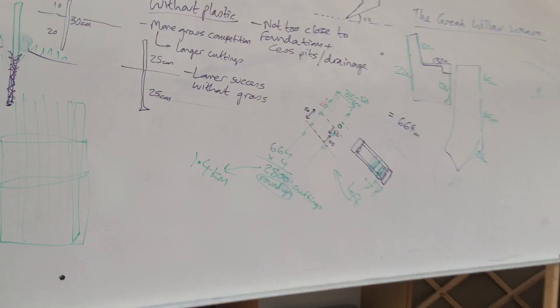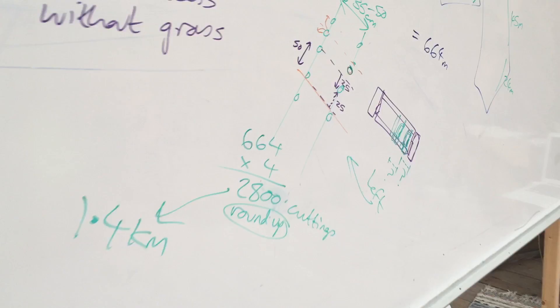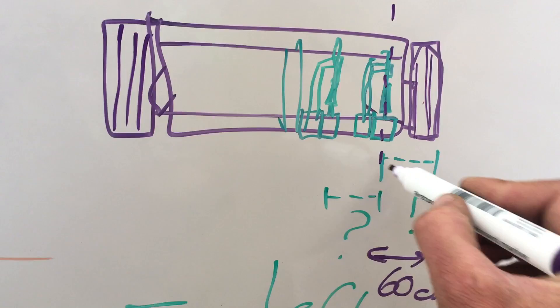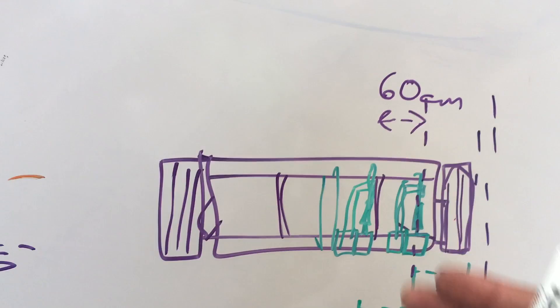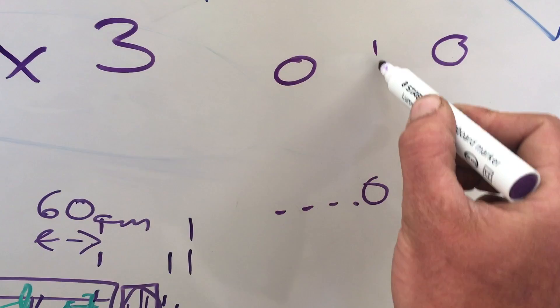We've determined a few things for this project. The keyline plough can realistically get no closer than about 60cm to the hedge, because the depth wheel — which stops the plough digging itself into the ground — is about 60cm from the first shank, leaving 15cm that I expect the tractor driver to be able to come up to the fence. Because of the frames within the plough, we're looking at about 60cm between the rows. So we're going to use 120cm out from the fence. With 664m at 3 plants per metre in a diamond pattern, we're going to get approximately 2,000 plants.